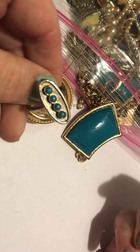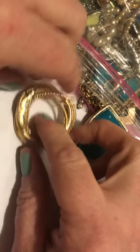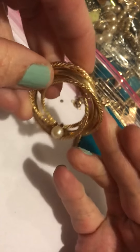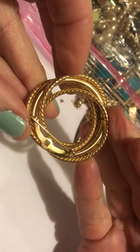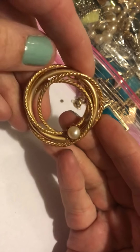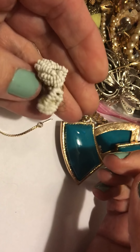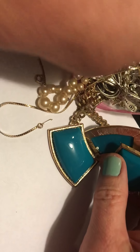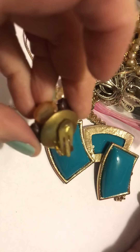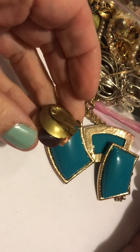It's an adjustable bracelet ring — it doesn't have any markings on it. It's a nice round pin, made very well, very classic. And these earrings that are falling apart apparently. This is the matching one. I like the colors.